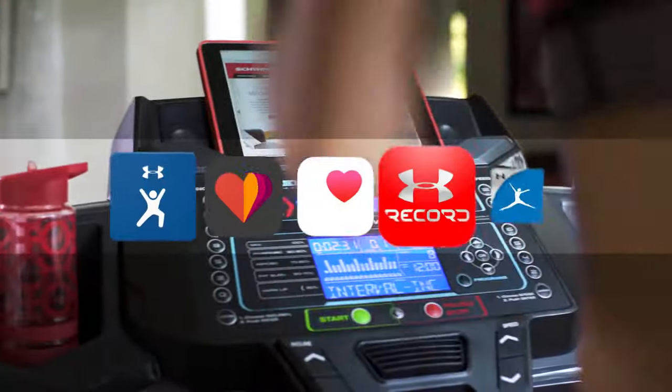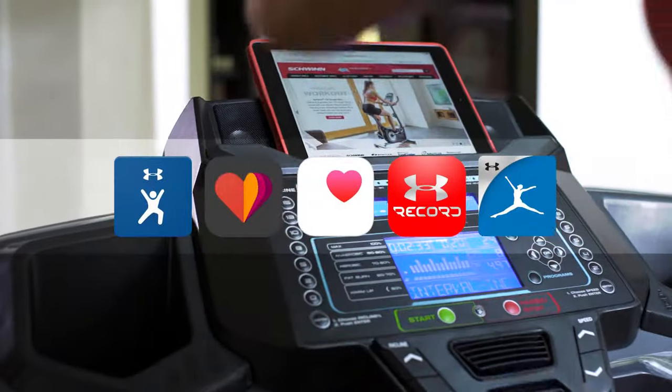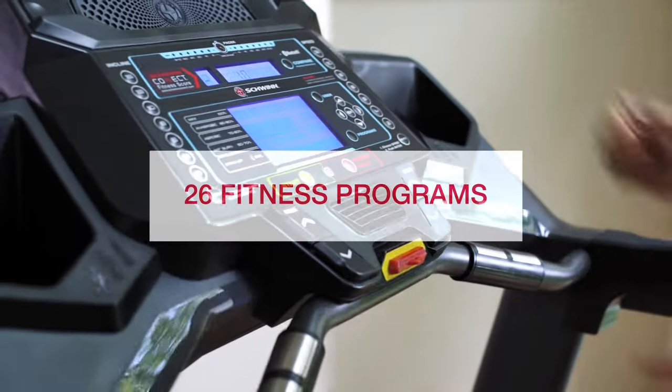Either way, you can seamlessly connect your workout results to your favorite apps. And with 26 preset fitness programs to choose from, challenge and motivation are right at your fingertips.